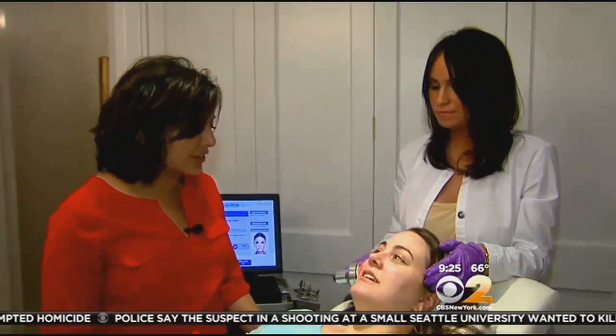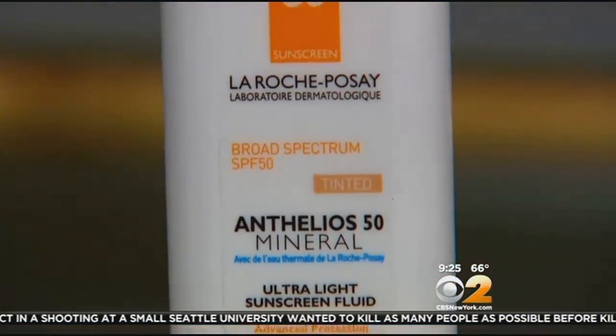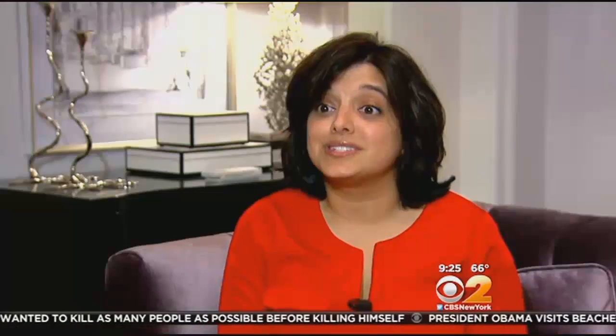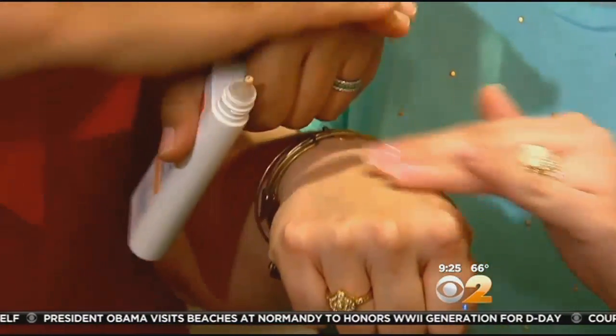Dermatologist Dr. Kavita Marowalas says first things first: start a face care routine as soon as possible. Make sure to include sunscreen with SPF 50. There's a nice product called Anthelios by La Roche-Posay. It's actually tinted, so you don't have to worry about looking like you have a fake tan — it gives a natural tint that's also protecting you. That will run you roughly $30.